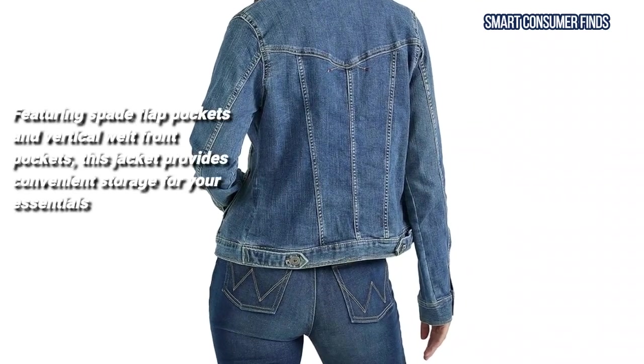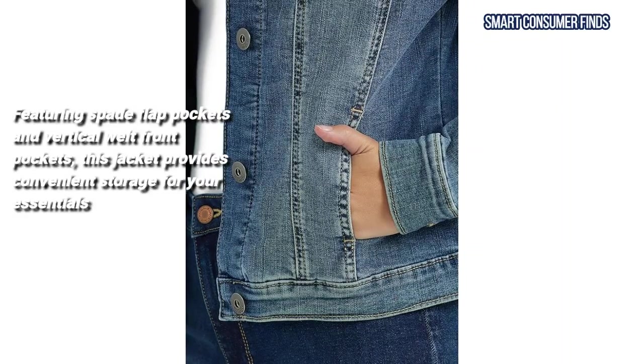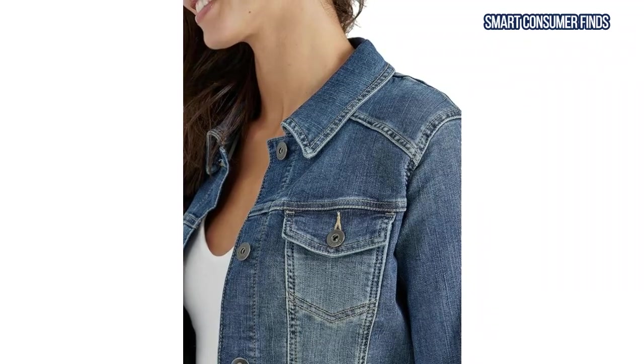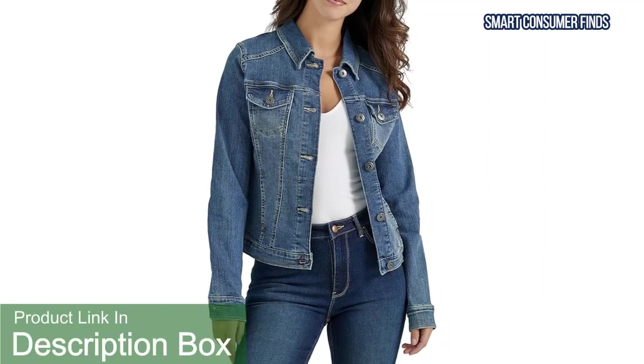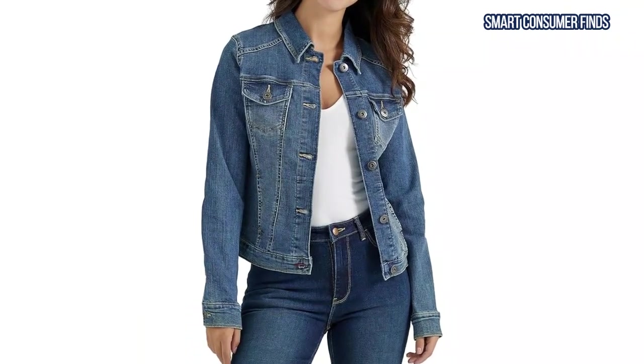Featuring spade flat pockets and vertical welt front pockets, this jacket provides convenient storage for your essentials. Available in a range of colors, it's perfect for layering over a dress for date night or throwing on for added warmth during cooler evenings. A true wardrobe staple, this jacket will never go out of style.